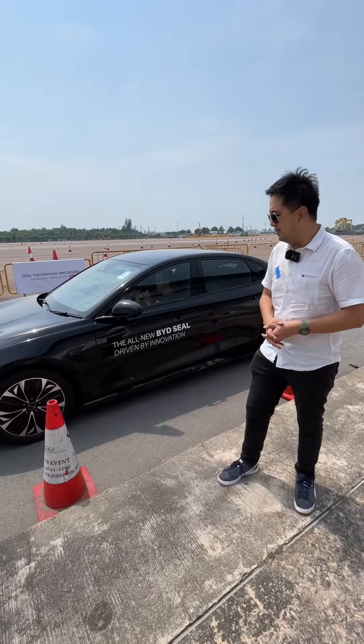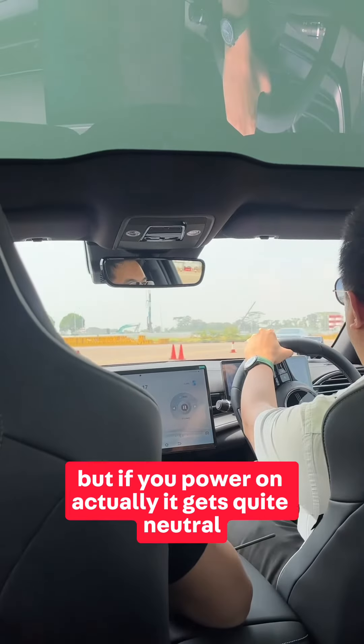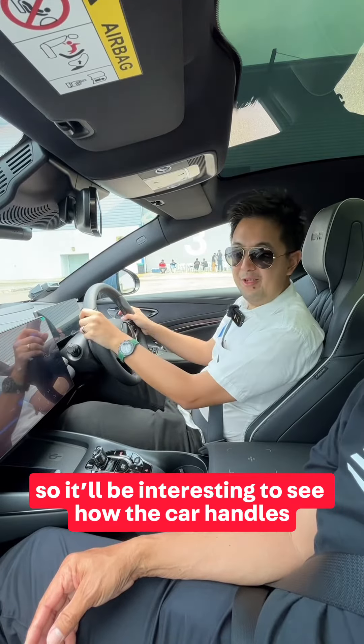The handling balance is still very sweet — it tends a bit to understeer, but if you power on it actually gets quite neutral, which is quite nice. We're just about to start the slalom, so it'll be interesting to see how the car handles.